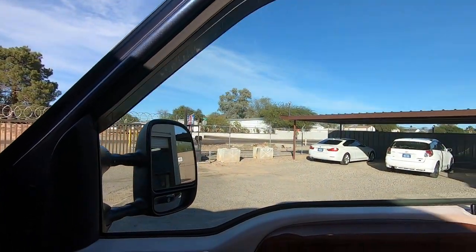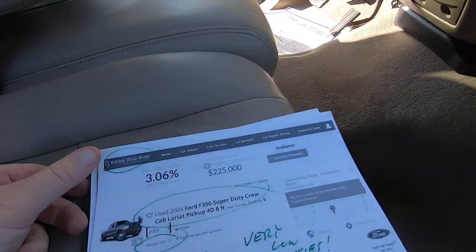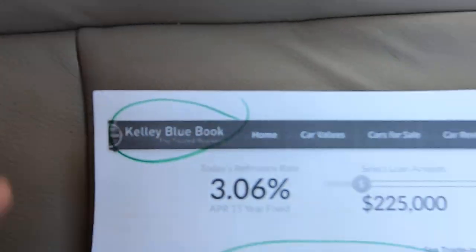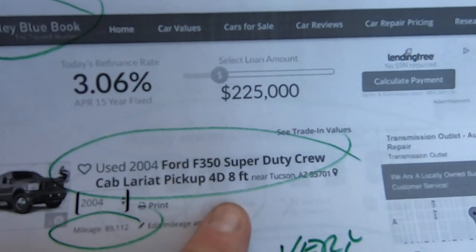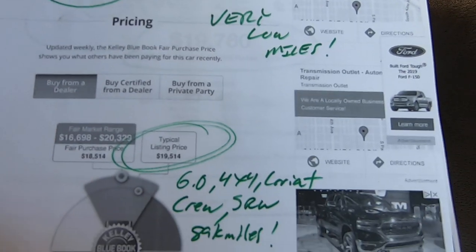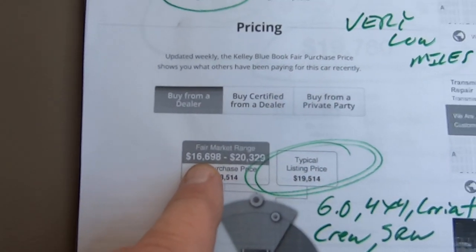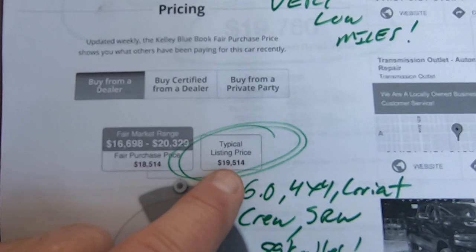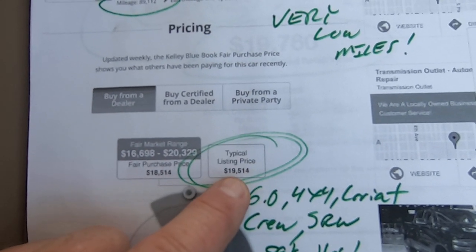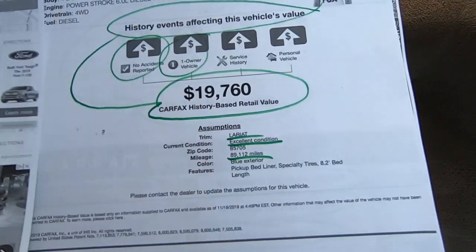Door locks work. As promised, I'm going to show you some paperwork. Here's the Kelly Blue Book: for a long bed F350 single rear wheel at 89,000 miles, typical listing price would be $19,514, with a range of $16,700 to $20,000. That number seems really low, especially now that it's bulletproof, but it is what it is.